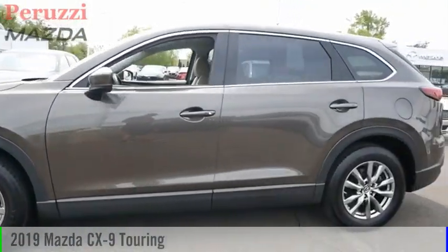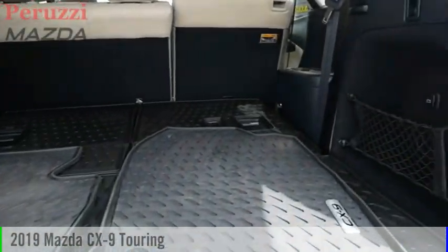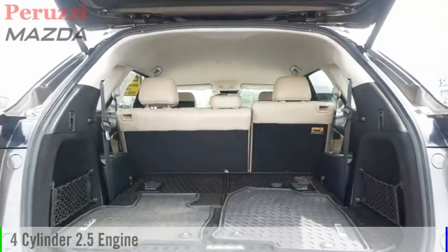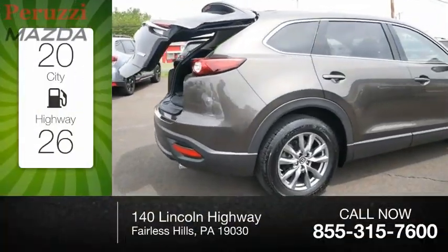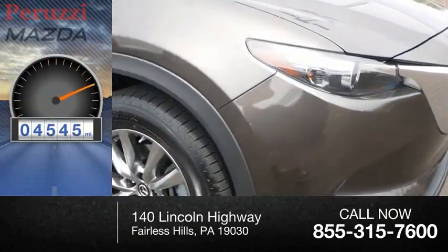Stop by and take a look at the 2019 CX-9. This vehicle is powered by an all-wheel drive, four-cylinder, 2.5-liter engine. Great fuel efficiency saves you money by requiring fewer trips to the gas station. This vehicle has less than 5,000 miles.